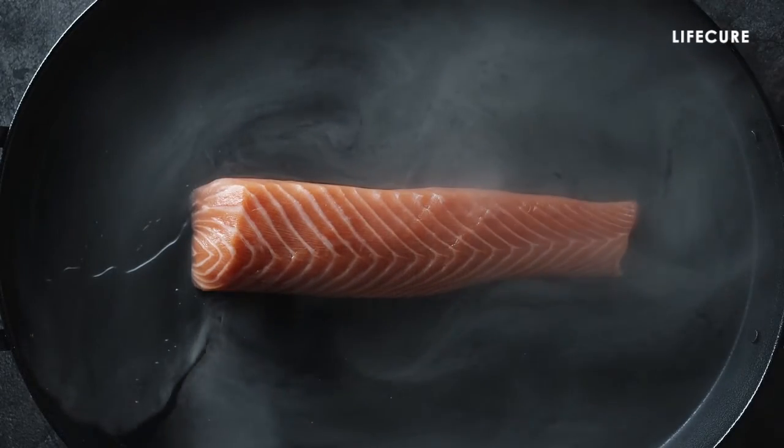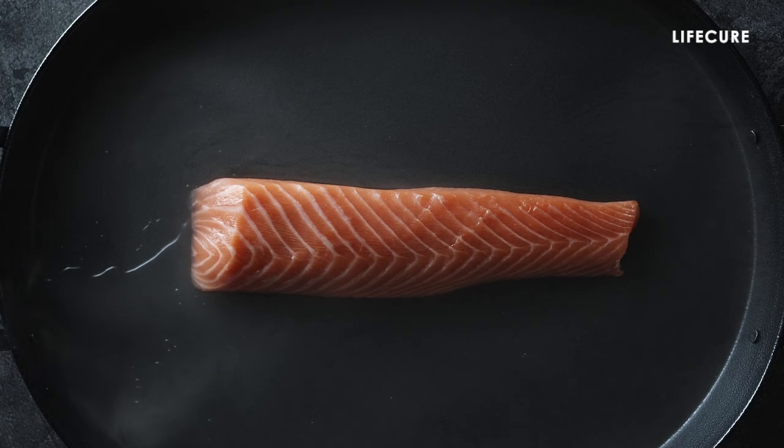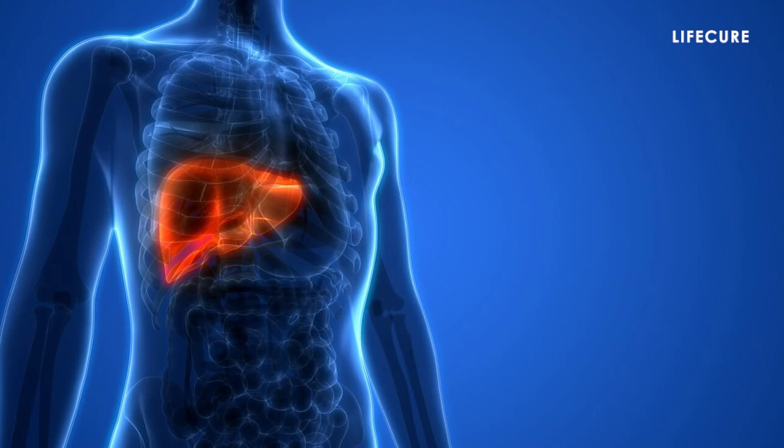Our liver is an important organ with many essential functions. Therefore, it makes sense to do what you can to protect it. Incorporating these foods into your diet is a natural and healthy way to keep your liver functioning at its best.